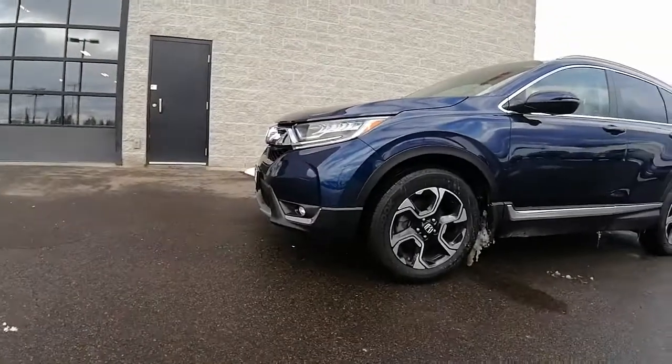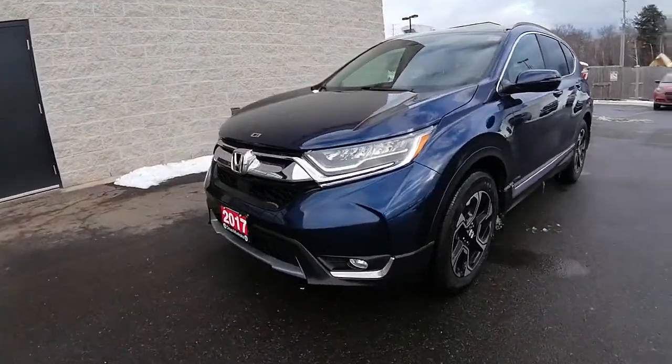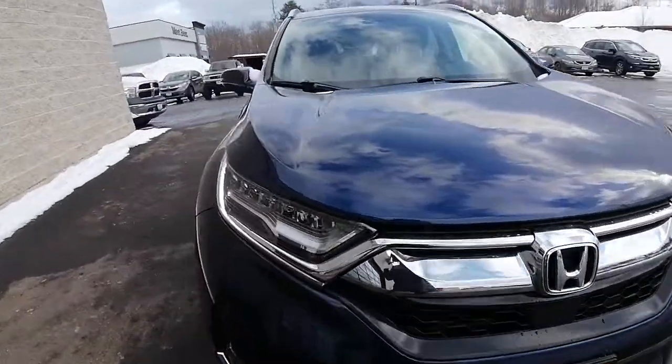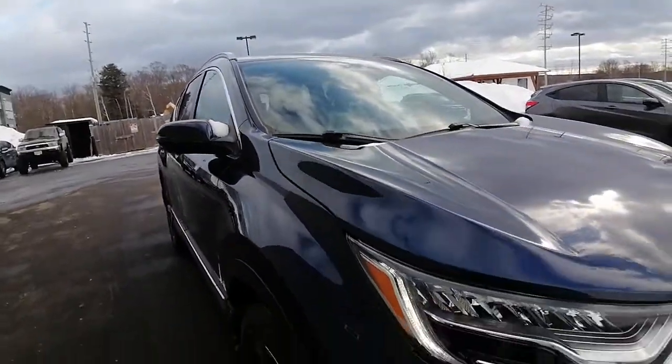Hi everyone, Ashley here at Huntsville Honda. Just wanted to thank you for your interest in the 2017 Honda CR-V Touring model. I'm going to do a quick walk-around video for you, show you the ins and outs, and show you what kind of condition the CR-V is currently in.